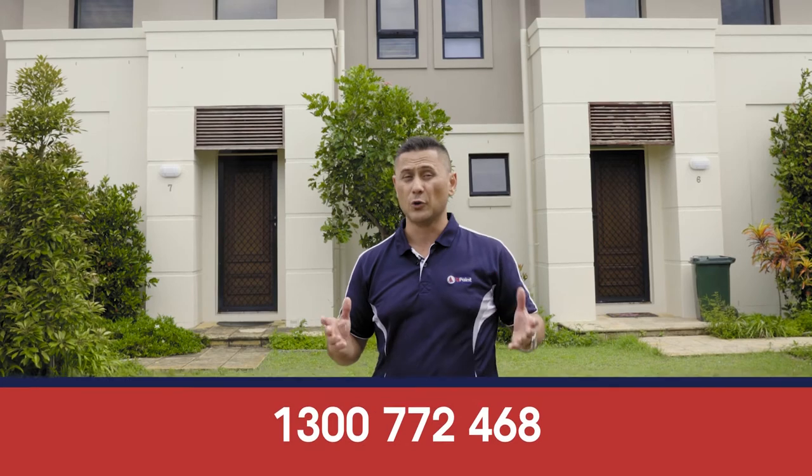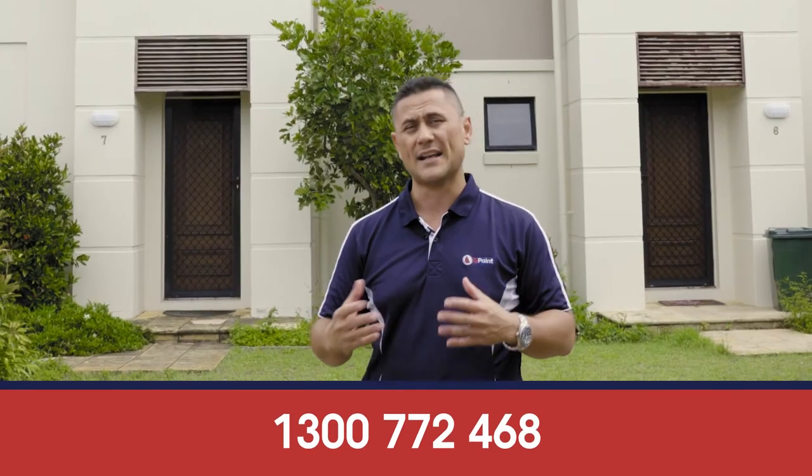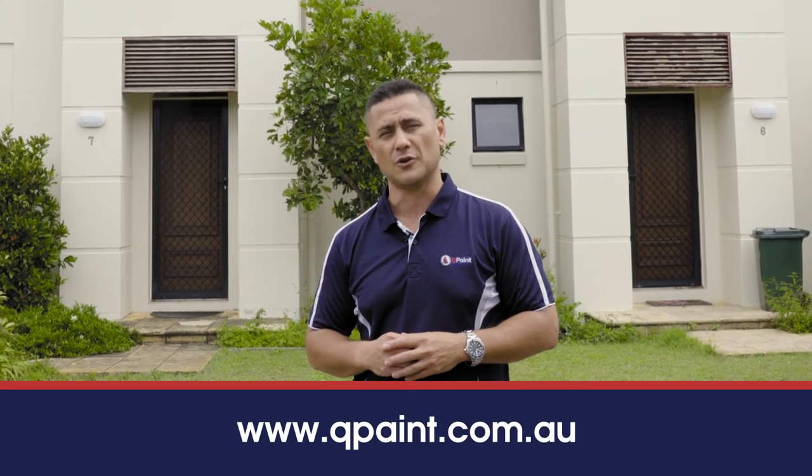Qpaint is a family owned business, has been for over 35 years now. So if you're looking to get a quote to paint the inside or outside of your property, feel free to give us a call any time or check out our website at www.qpaint.com.au.